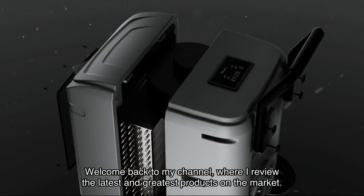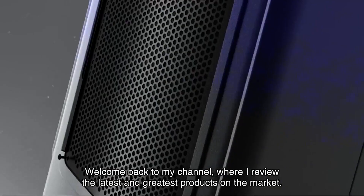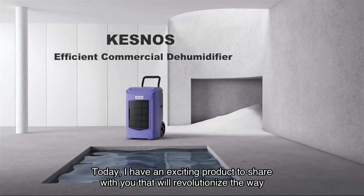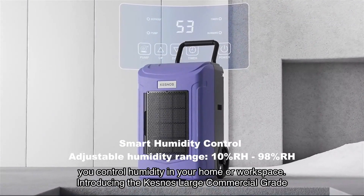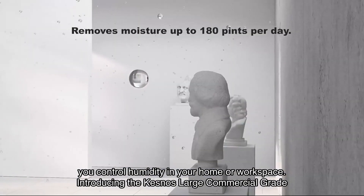Welcome back to my channel where I review the latest and greatest products on the market. Today I have an exciting product to share with you that will revolutionize the way you control humidity in your home or workspace.